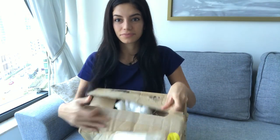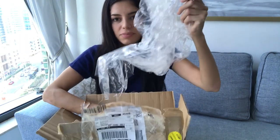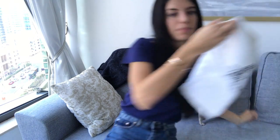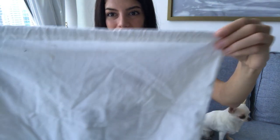It came in a box, wrapped like this, in a plastic bag. It came with the dust bag — this one here — but it was a bit wrinkly.